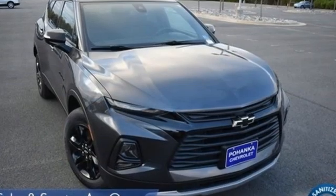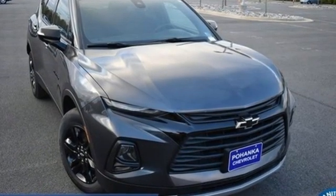Chevrolet. 100 years of icons. Driving is believing. Test drive it today.